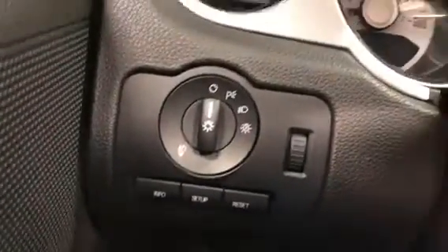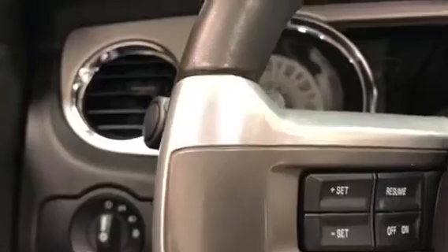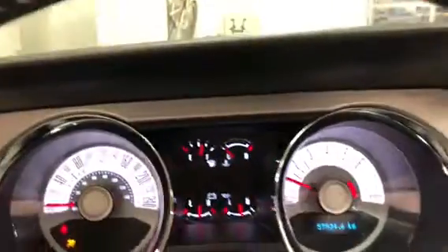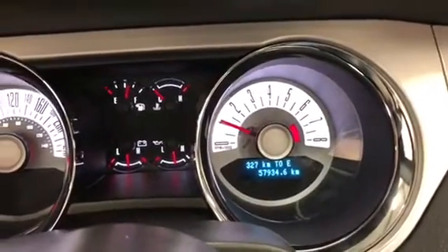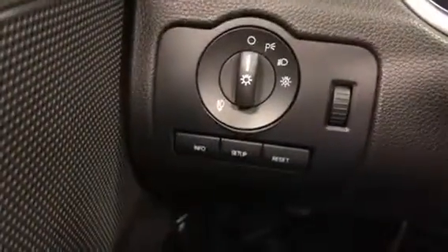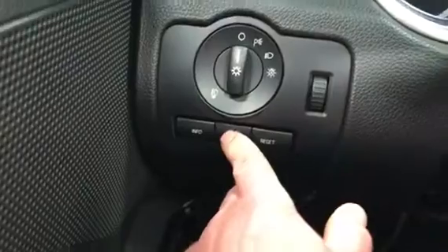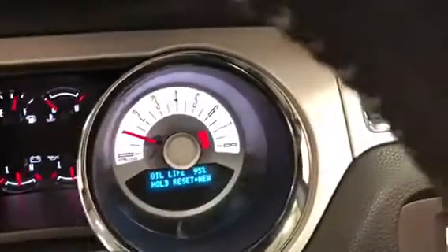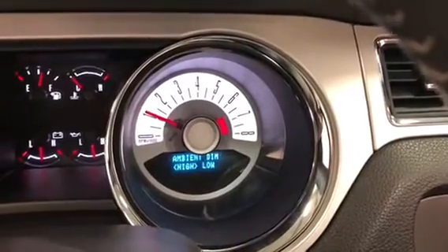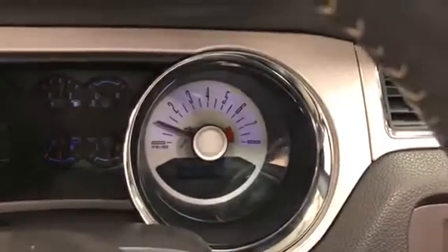Let's climb in and fire this one up. There's your driver information center set up right there. Just 57,934 kilometers on it. It's got stereo controls right there and cruise control over there. We can do a system check — oil life is at 95%. You can change the gauge color, the halos, the lights, the ambient light — all of that.